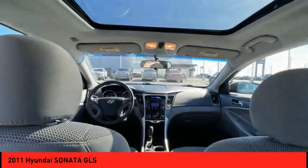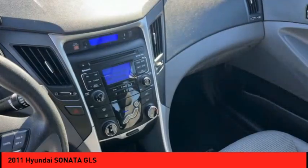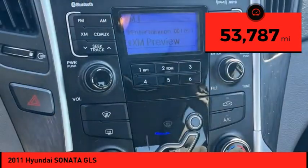Don't forget the exterior corrosion protection — a 14-step roto dip system that provides unmatched protection for your Sonata — and it is priced below $15,000. This vehicle has less than 55,000 miles.